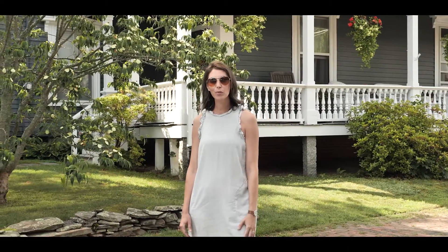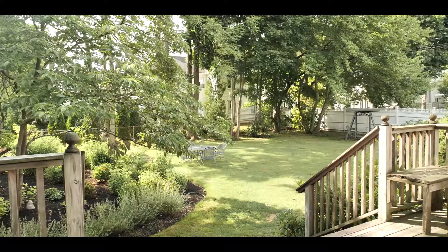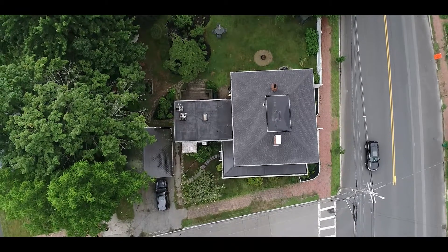We're right in the heart of Newburyport. What I love about the home is its proximity to downtown as well as the rail trail. We have a beautiful oversized backyard with landscape gardens, and they have a lot of off-street parking. In addition to that, there are two tandem parking spaces with a garage.